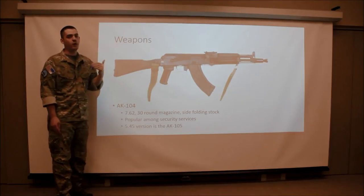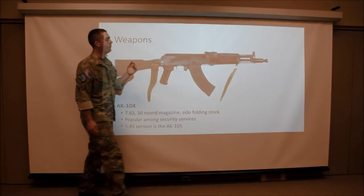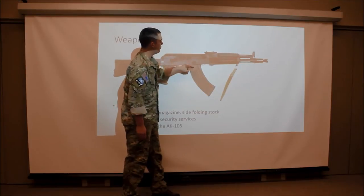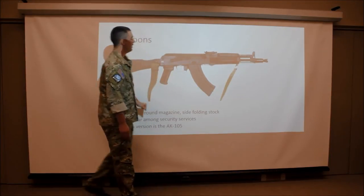This is the AK-104. It's part of a newer updated line of AKs called the AK-100 series. It's shorter than an AK-74M. We can tell by the distinctive gas tube and muzzle brake, as well as the fact that it shoots a 7.62 round out of a 30 round magazine.